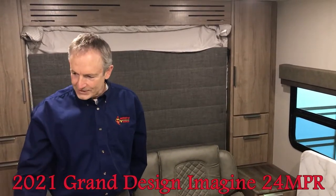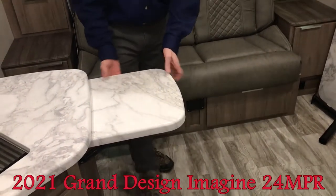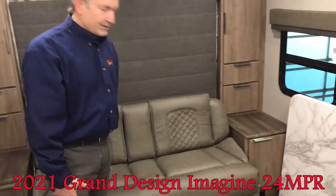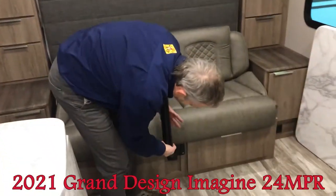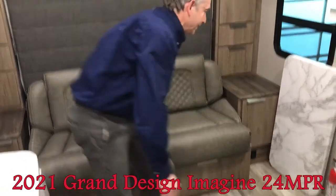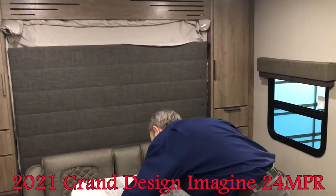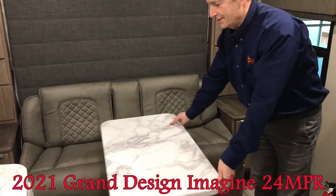A few more features: when you need extra counter space, there's a countertop extension that just releases and comes down. When you want to sit on your sofa and have a bite to eat, there's an arm for the table that fits right in and slides into place. Take the table, set it on top, and now you have your dining table — and you can actually spin it to sit inside.